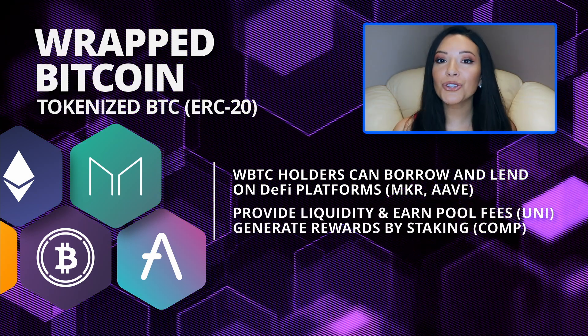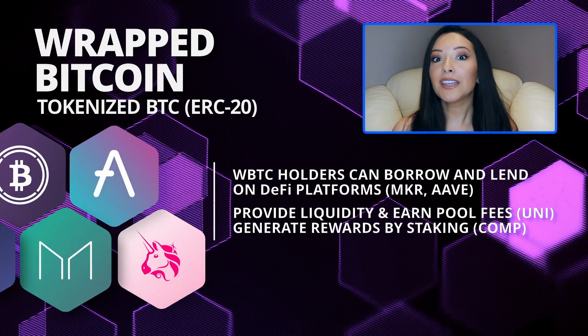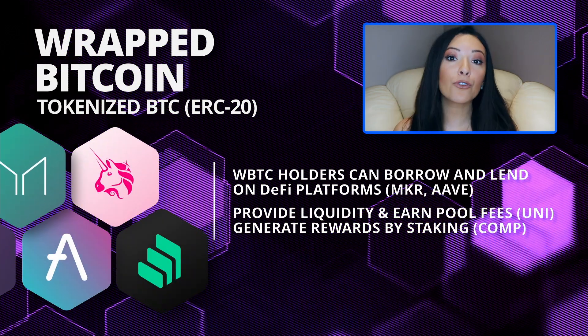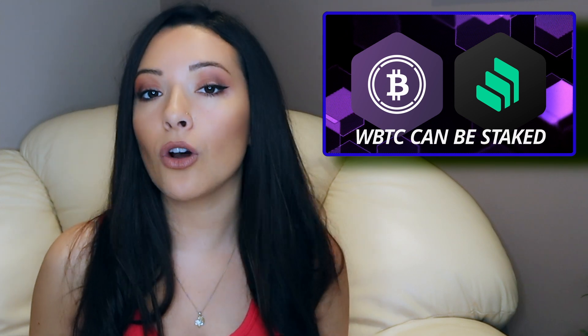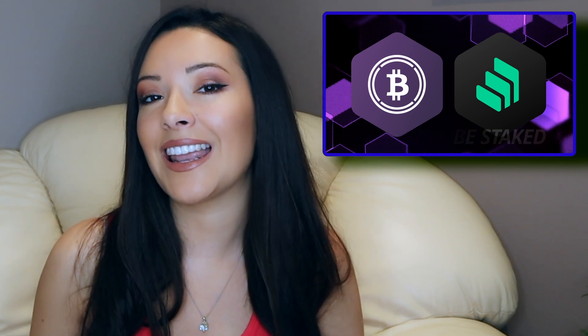WBTC can also be used to provide liquidity on platforms like Uniswap, giving you a small percentage of the fees from the trades that happen in that specific pool. Similarly, it means that you can stake your Bitcoin on platforms like Compound, which pay you interest on your asset in order to facilitate lending.